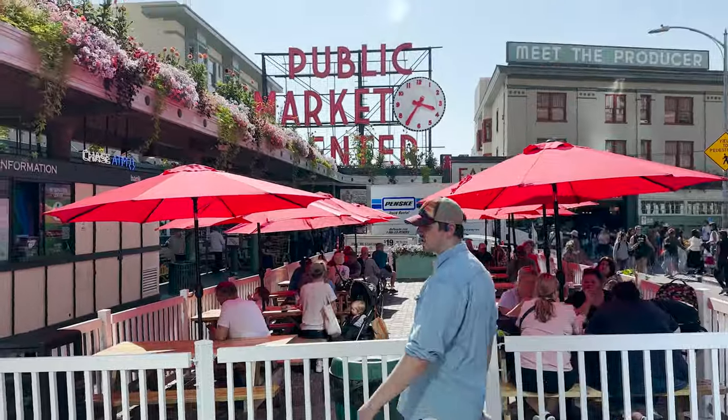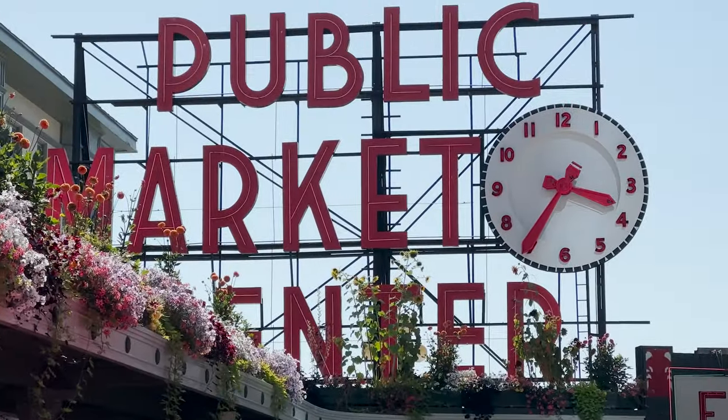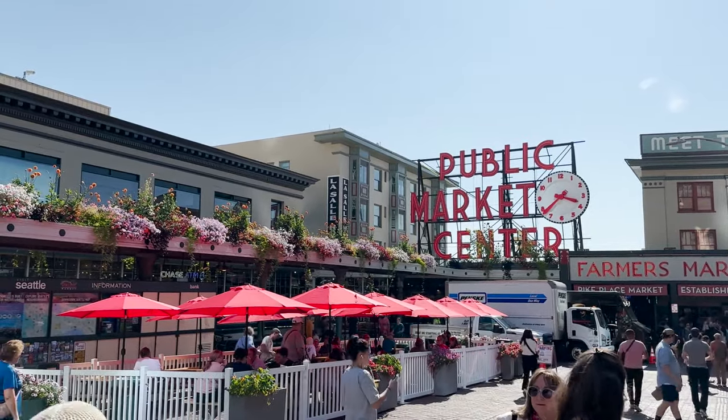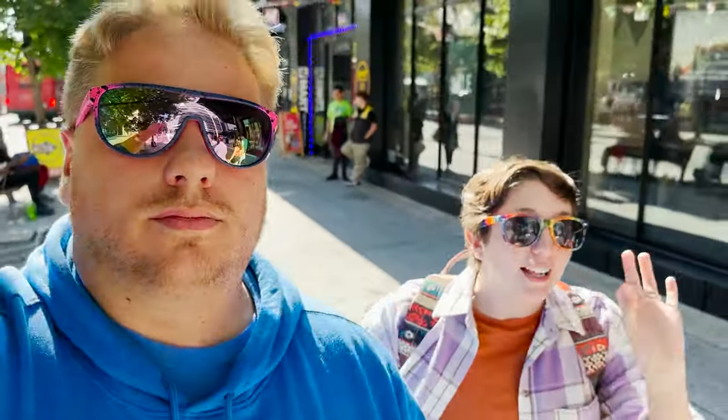We're getting ready to leave the area. I mentioned the big sign earlier — the famous one. I think this is actually probably the most famous one. I cannot say enough good things about Pike Place. You could spend all day there — there was so much we didn't even see. It's like a labyrinth in there, so unique design, not cookie cutter at all. Really good stuff. It was so cool weaving in and out. We're leaving and heading back over to the Space Needle — a must do in Seattle for sure.